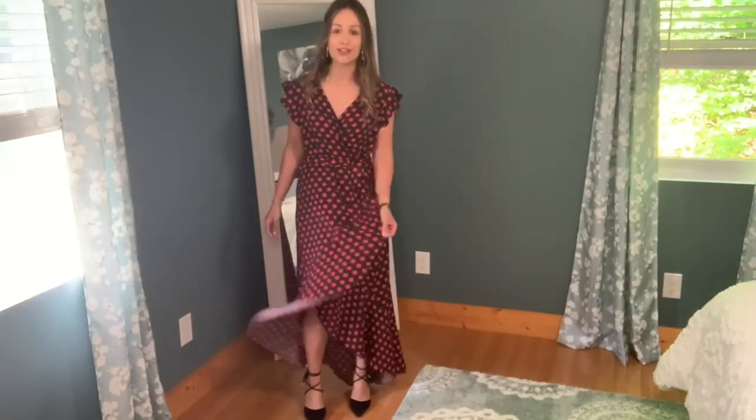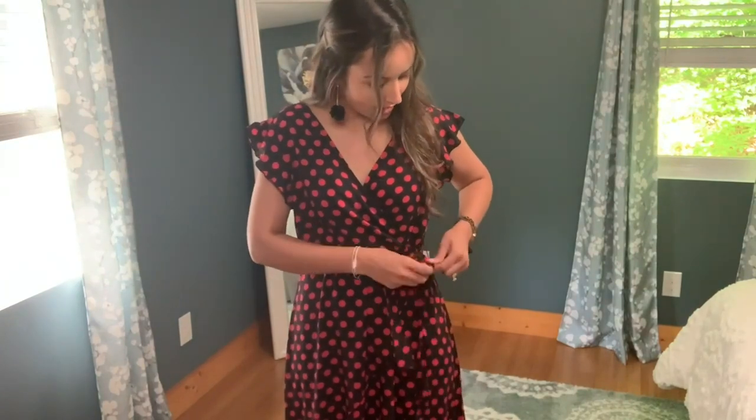I love the little frill that surrounds this whole dress — it almost makes me want to go salsa dancing. And then it comes with a tie that you can feed through these little holes right here, and it lays right underneath the chest area to kind of give you that nice little slimming effect.